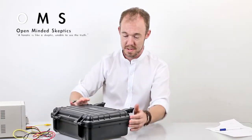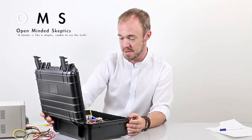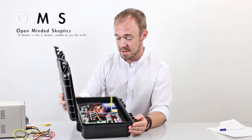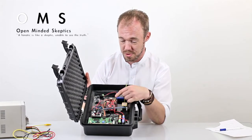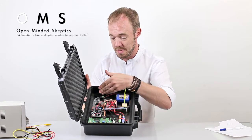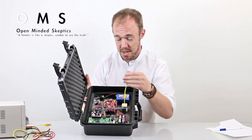Hello, today I'm going to show you my equipment — number three, the Open-Minded Skeptics station number three. It's mainly based on a fast computer, and it has a Geiger counter and a magnetometer measuring X, Y, and Z axes.